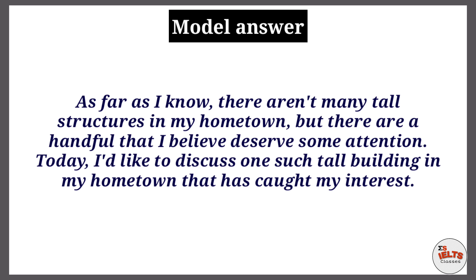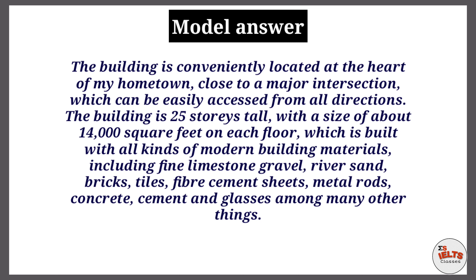As far as I know, there are not many tall structures in my hometown, but there are a handful that deserve some attention. Today I'd like to discuss one such tall building in my hometown that has caught my interest. The building is conveniently located at the heart of my hometown, close to a major intersection, and can be easily accessed from all directions.